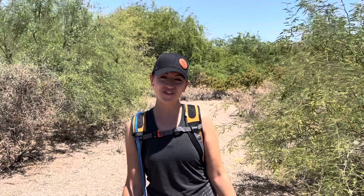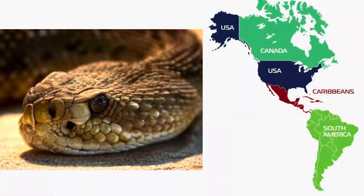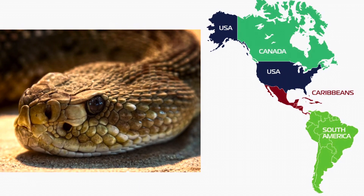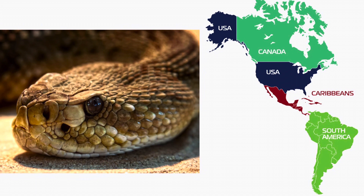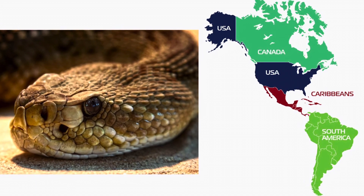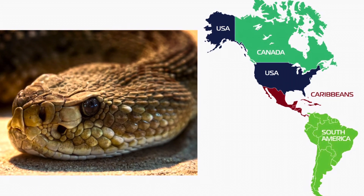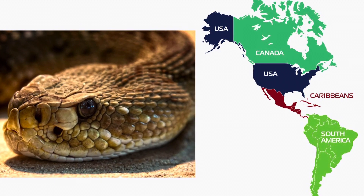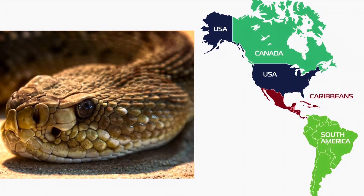Hi friends, this is Emily from Hiking with MJO and today we are going to cover some very important tips for dealing with rattlesnakes. Rattlesnakes are the largest venomous snakes and they live in North and South America. Rattlesnakes are found in almost every part of the continental United States, so unless you live in Alaska, chances are there's a rattlesnake species in your state.